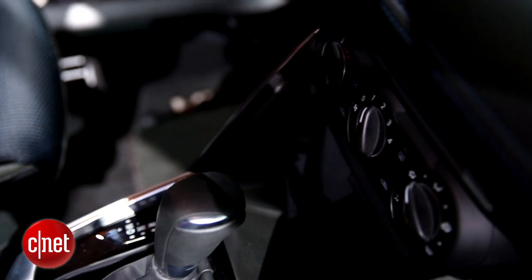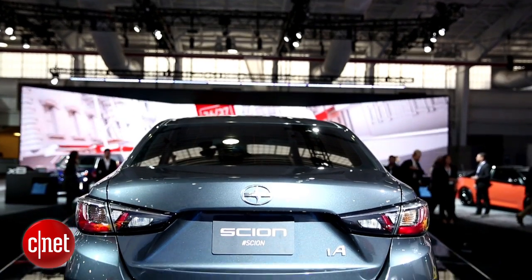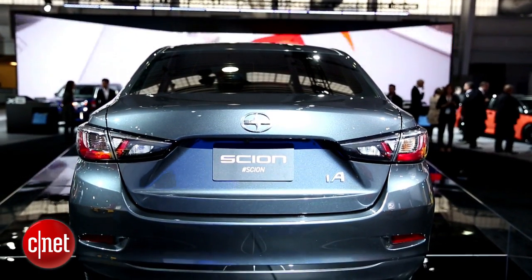Pricing hasn't been specified either, but when this thing hits the market in fall of 2015, we're expecting about $16,000 at an entry-level point. And of course Scion is going to offer all sorts of bells, whistles, and goodies to add on to that.